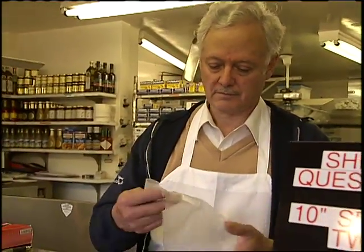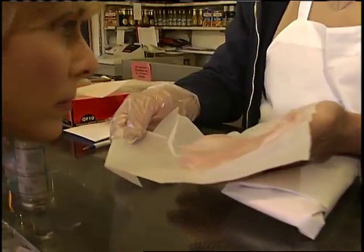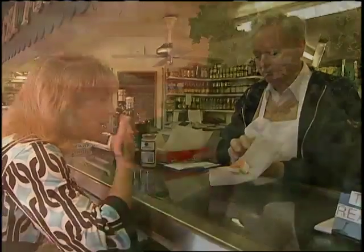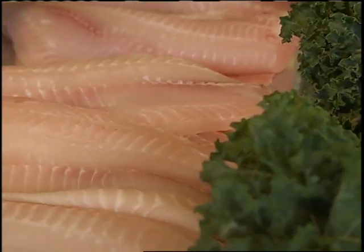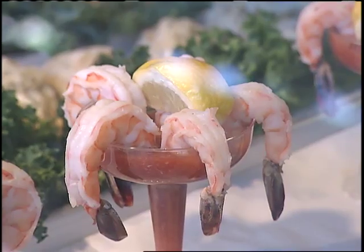Know your local seafood counter salesperson — they'll tell you how fresh the catch is. Fish should have a mild odor; no fishy smell allowed. Flesh should be firm to the touch and shiny. If you decide to buy frozen, look for the words 'flash frozen,' which means filleted and frozen immediately after the fish was caught.